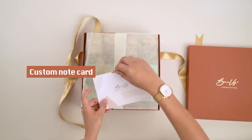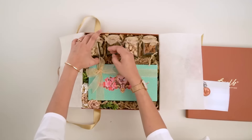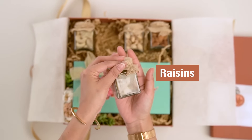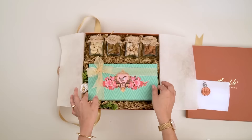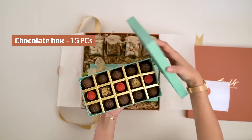First, we have this beautiful custom note card which is wrapped in butter paper with a swag stamp. We have a jar of crunchy cashews, some sweet raisins, some delicious pistas and some tasty almonds. Then we have this beautifully packed box which is filled with 15 pieces of assorted chocolates.